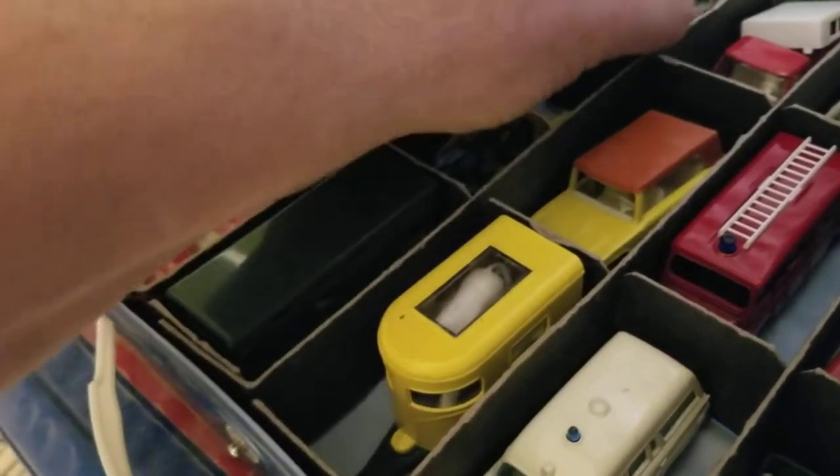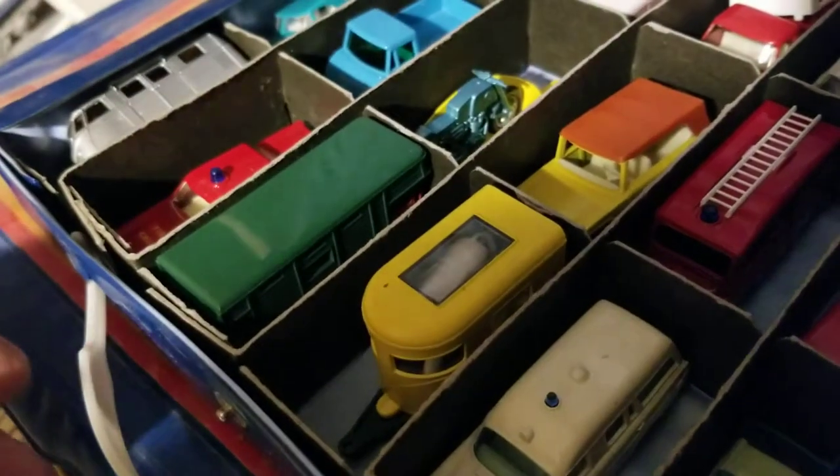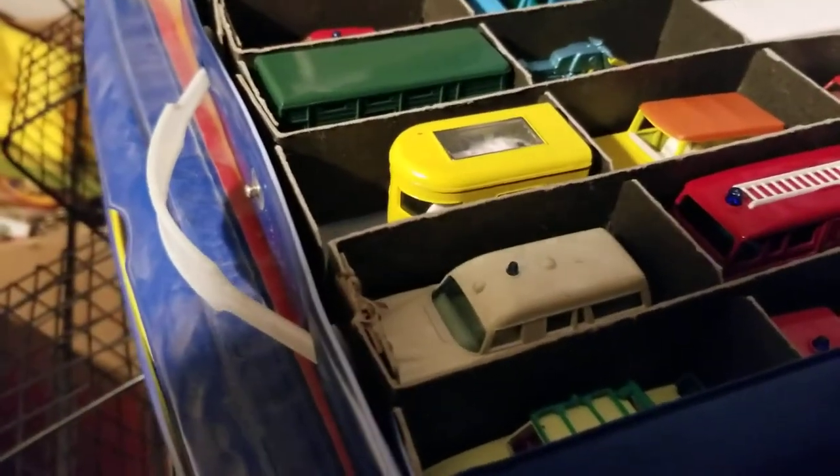There's a pink trailer — the pink trailer is pretty common. I think there's a green trailer and that one's really hard to find. Lots of neat stuff.